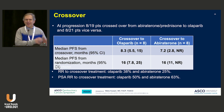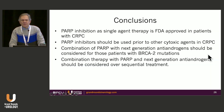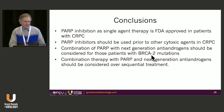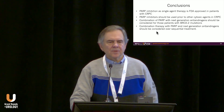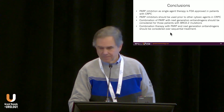The question remains: do you add your PARP inhibitor to abiraterone if patients progress from castration-sensitive to castration-resistant disease? We don't know the answer to that yet. In summary: PARP inhibition as single-agent therapy is FDA-approved in castration-resistant prostate cancer. PARP inhibitors should be used prior to cytotoxic agents in BRCA1/BRCA2-positive patients; for ATM, it's less clear. Combinations with PARP and next-generation antiandrogens should be considered for BRCA2-mutated patients up front who have not received prior antiandrogens, and combination therapy should be considered over sequential treatment.